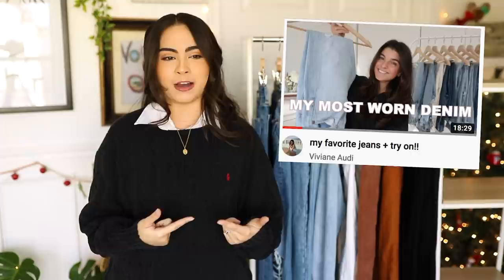I originally got inspired by this video from a creator called Vivian Audi. I saw her video consistently coming up on my recommended homepage. I'll link it below if you want to check it out, but I thought it would be fun to also share my most favorite and most worn jeans because sometimes finding jeans is a little bit tricky.